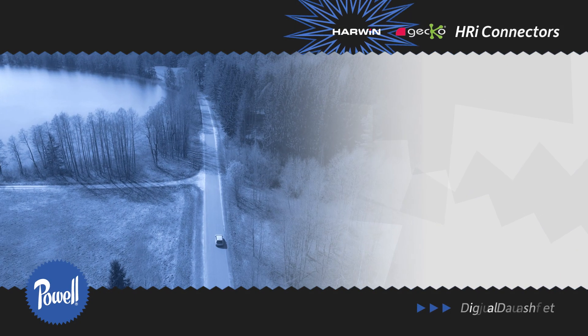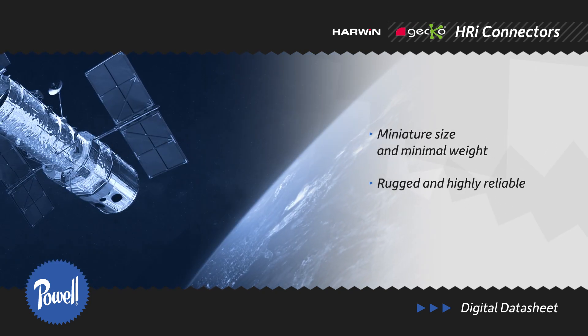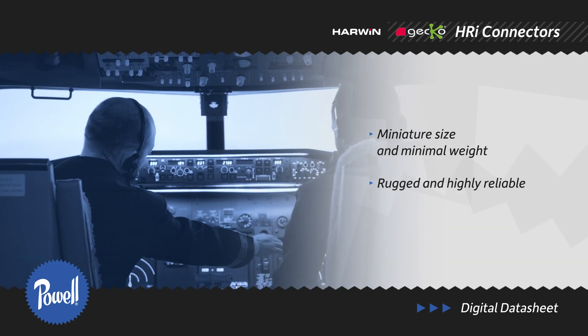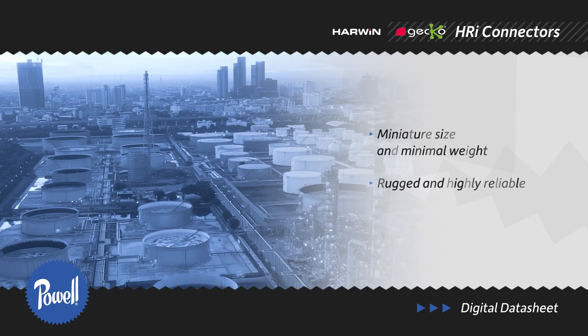Powell is now stocking the Gecko MT 1.25mm pitch screw lock connectors from Harwin. These miniature connectors improve SWAP-C and provide rugged, high reliability connection in challenging markets such as aviation, space, petroleum, and EVs.